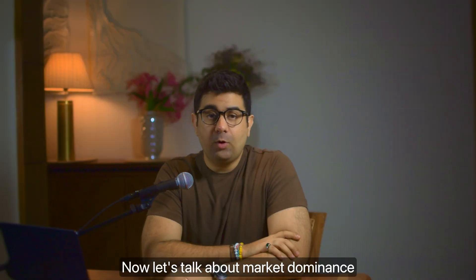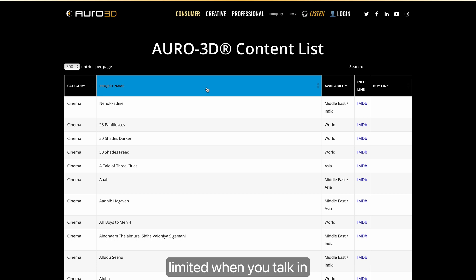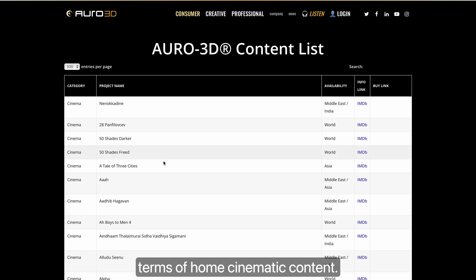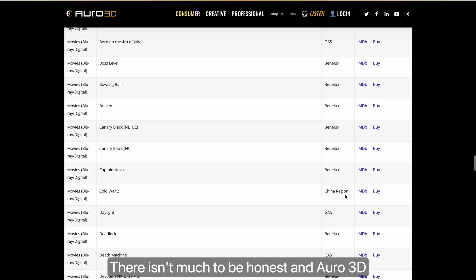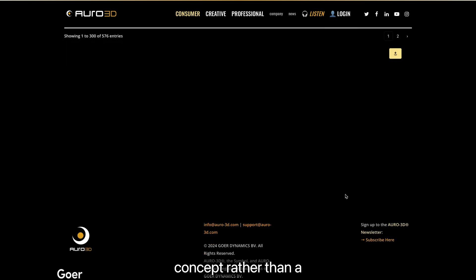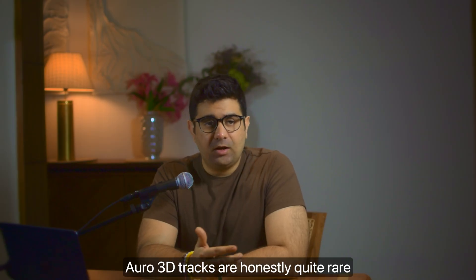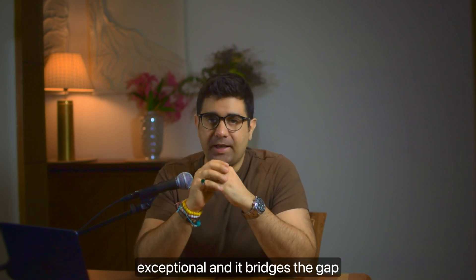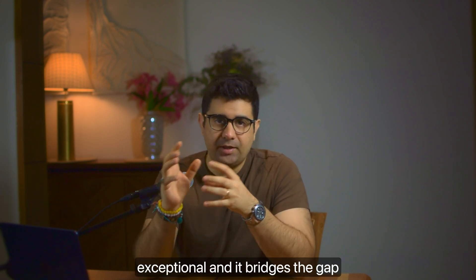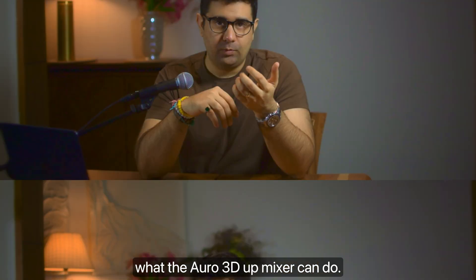Now let's talk about market dominance, because ultimately content is king. Auro 3D content is extremely limited for home cinema use — it was actually designed more as a commercial concept rather than a home cinematic experience. Auro 3D tracks are quite rare and difficult to come by. That said, its upmixer is exceptional and bridges the gap between available content and what the Auro 3D upmixer can deliver.